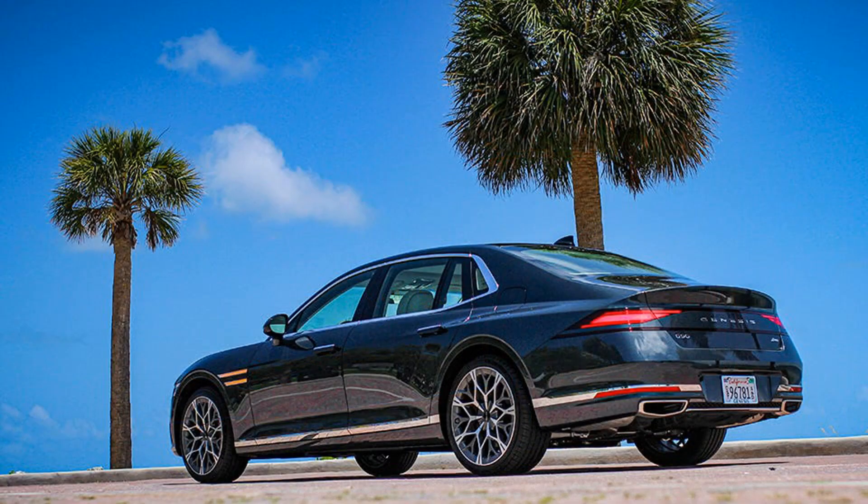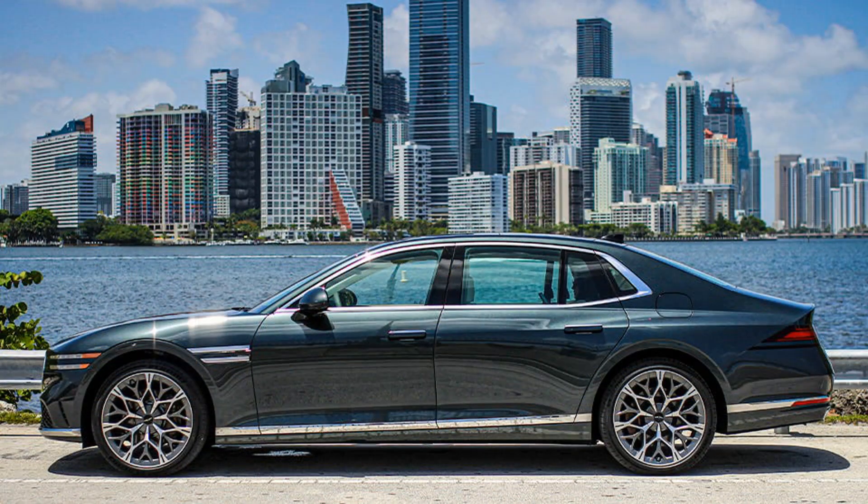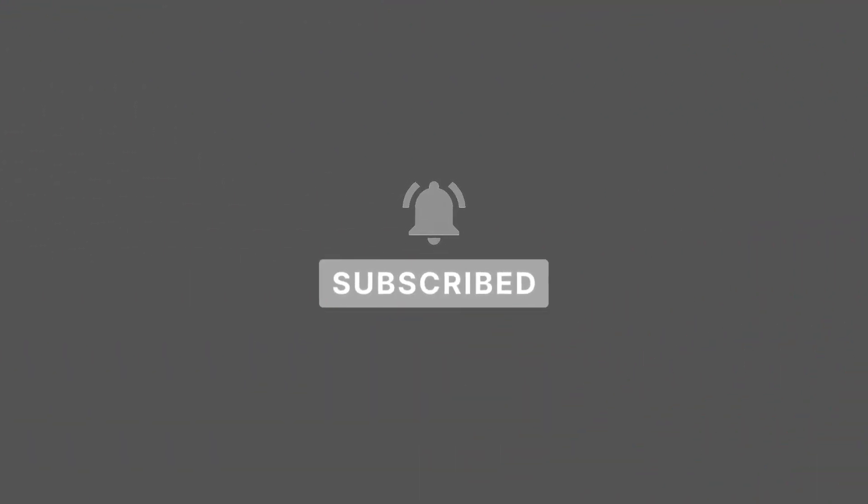In the meantime, the Hyundai Ioniq 7 — due in 2024 — and the yet-to-be-announced Genesis GV90 are likely candidates to get LiDAR. Stay tuned to AutoRBX for all the latest, and let us know your thoughts in the comments. Don't forget to subscribe to the channel.